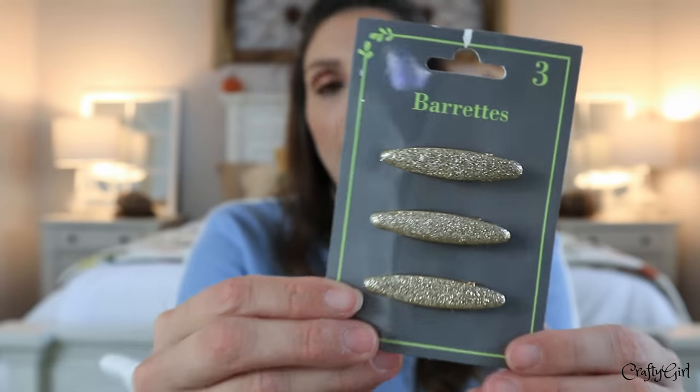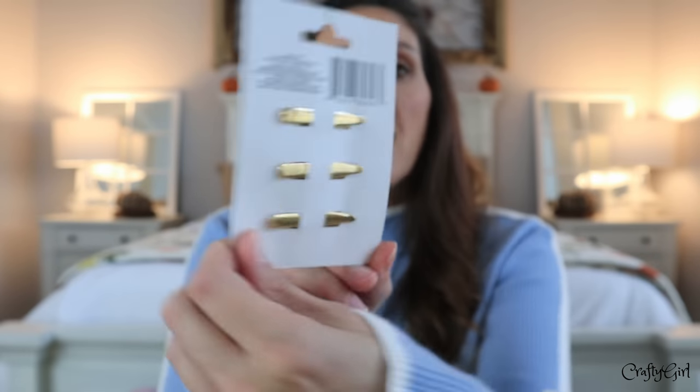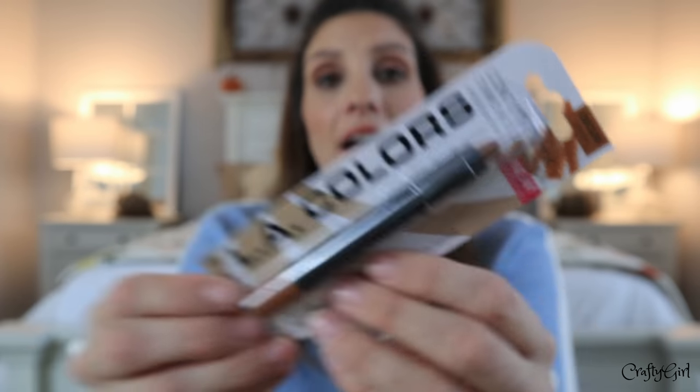I found some new barrettes — I've been really into barrettes lately. I saw them in silver and another color, but I love gold accessories so I picked those up. I also grabbed a tube of white paint for crafts. Then I found new makeup: the LA Colors contour stick. I've never used a cream contour or bronzer but I want to try it because my face has been looking a little over-powdery.